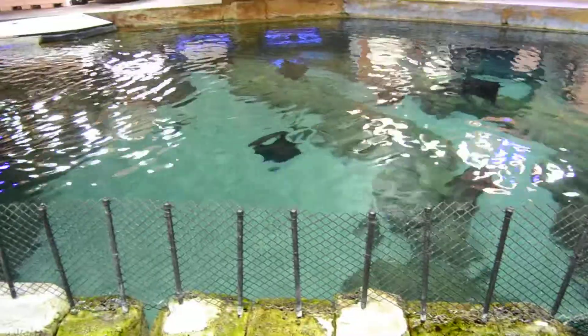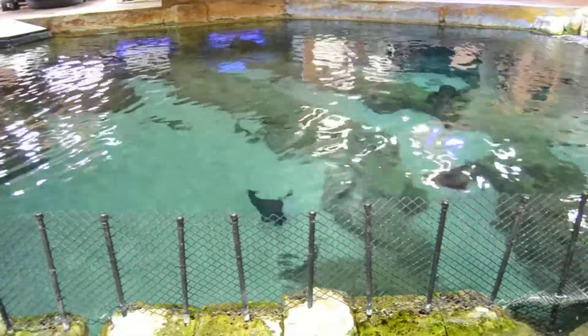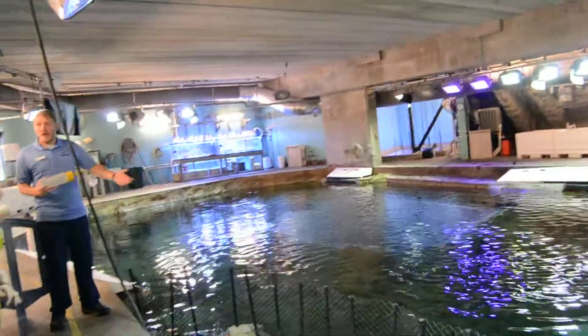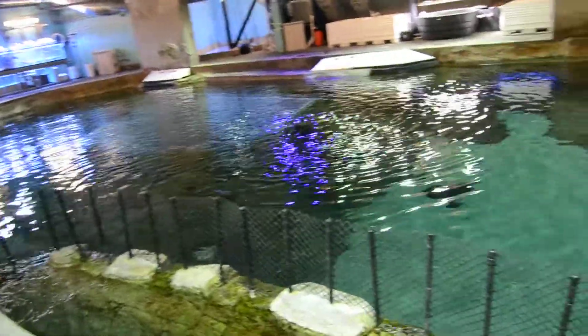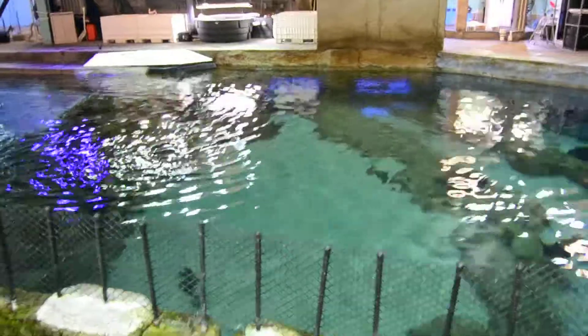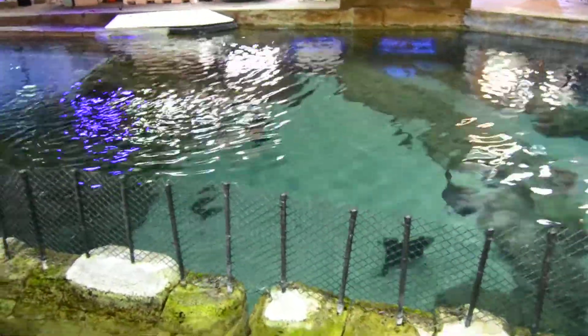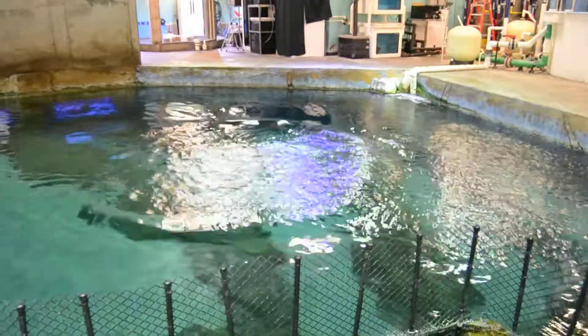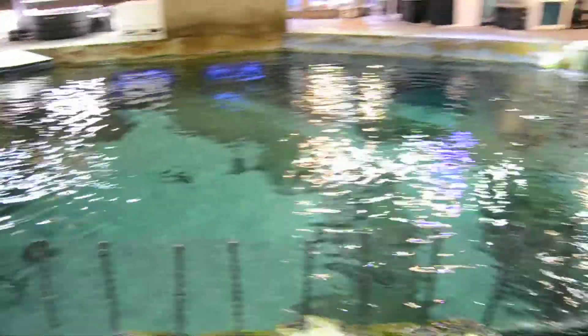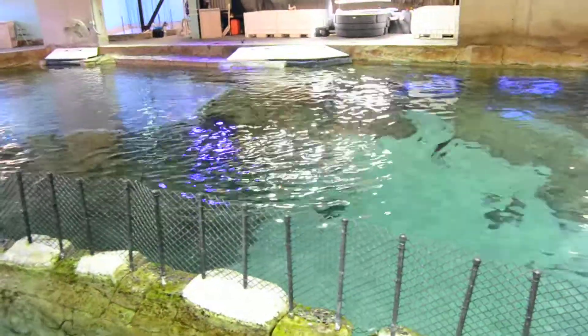There are a couple of benefits to this for us and for them. The biggest benefit to them is they get a great mouthful of food that they love. But for us, it helps us keep an eye on our animals. Because our animals need to stay in the water, the way we get our looks at them is by feeding them. So we can say: we know all of our animals are getting the right amount of food, we know that their gills look great, their eyes look great, their skin condition is great.